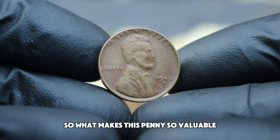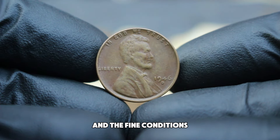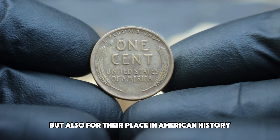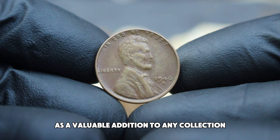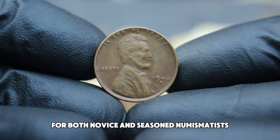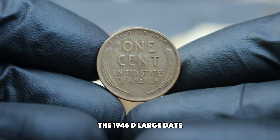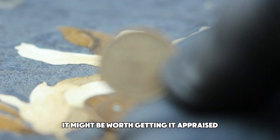What makes this penny so valuable? The large date variety is relatively rare compared to its small date counterpart, and the fine condition signifies that the coin is in good shape with clear, though slightly worn, details. Collectors are drawn to these coins not just for their intrinsic value but also for their place in American history. Whether you're a coin collector, an investor, or just someone with a curiosity for rare coins, the 1946 D large date Lincoln wheat penny offers a fascinating glimpse into the past. If you happen to have one of these pennies, it might be worth getting it appraised or even auctioned.